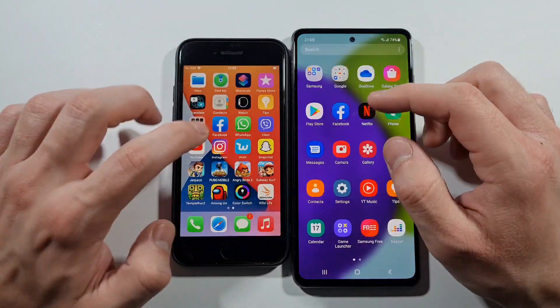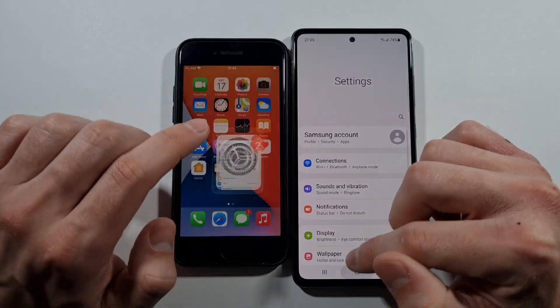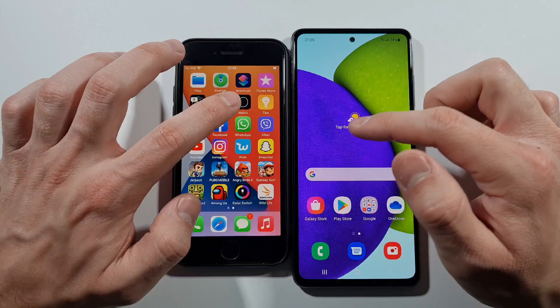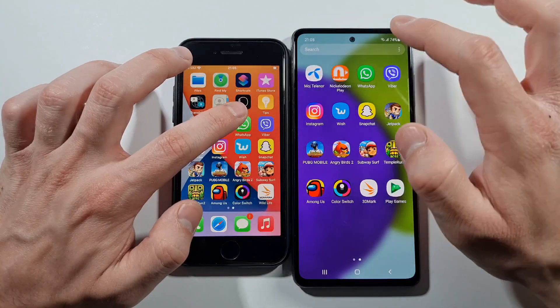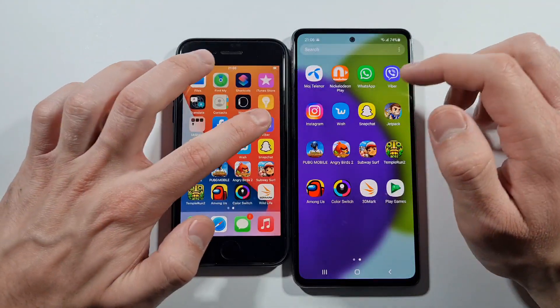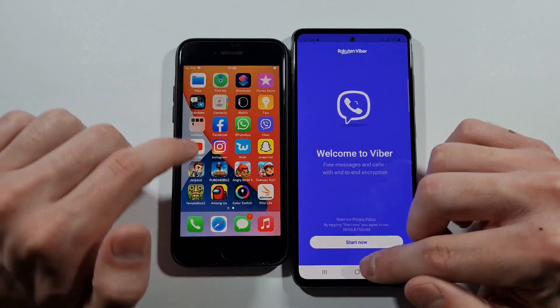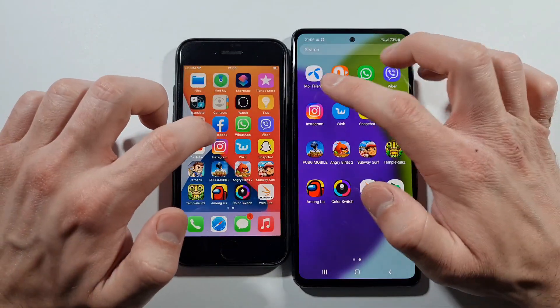SE quicker on Facebook. What about Settings? SE again quicker. WhatsApp — same guys. Viber — quicker on SE. And there is the A52 just behind.